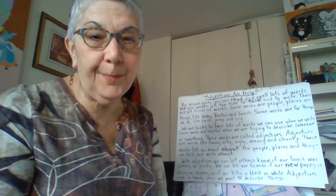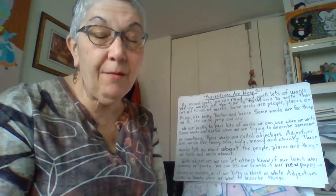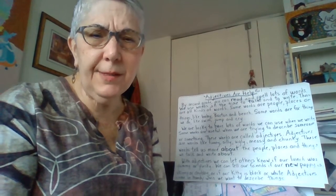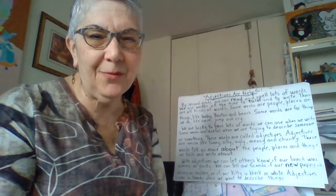Adjectives come in handy when we want to describe things. You can listen to this as many times as you want, and then I want you to read the passage on your own. In the form below, write what this story is mostly about, and what's one thing you learned from it. See you later for our reading lesson.